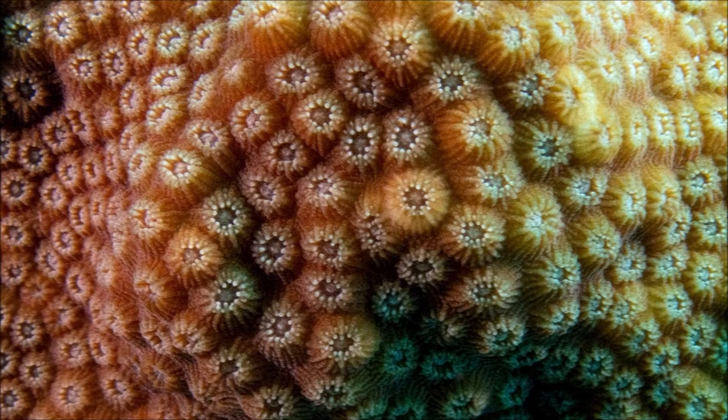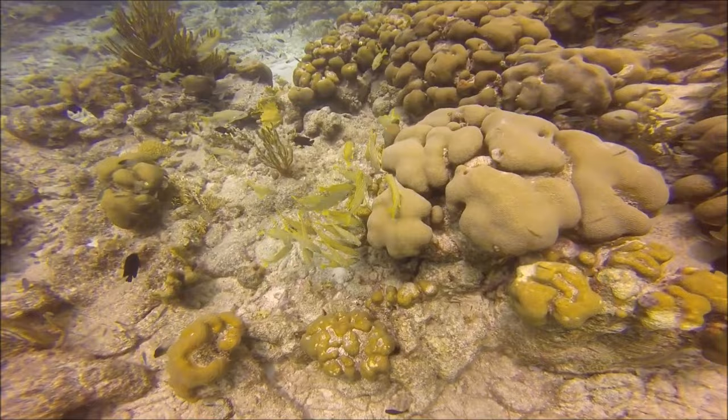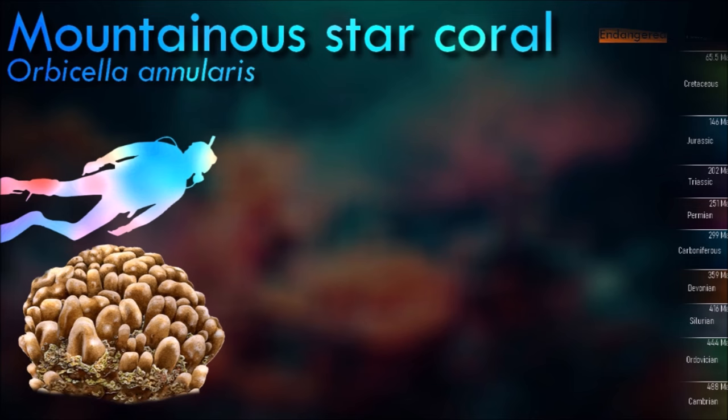Although some stone corals are solitary, these are colonial. The founding polyp settles and starts to secrete calcium carbonate to protect its soft body. The shape and appearance of each coral colony depends not only on the species, but also on its location, depth, the amount of water movement and other factors.